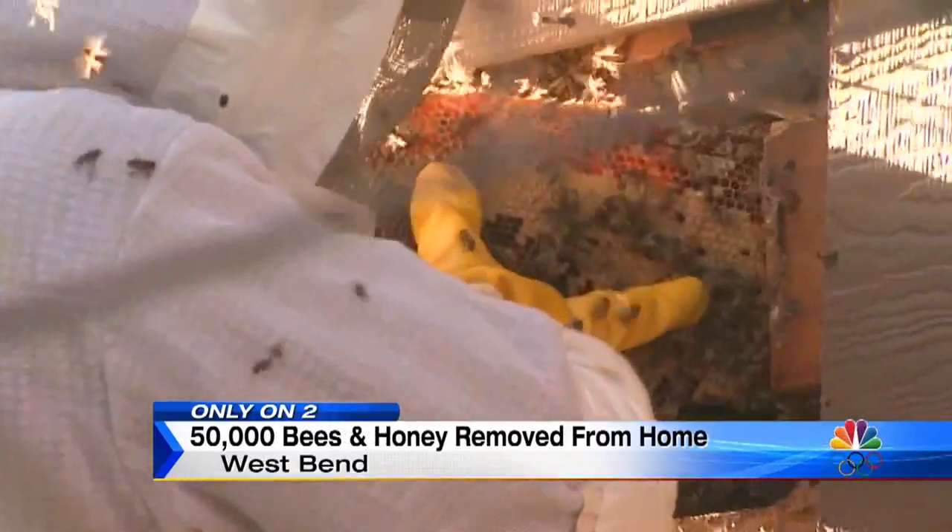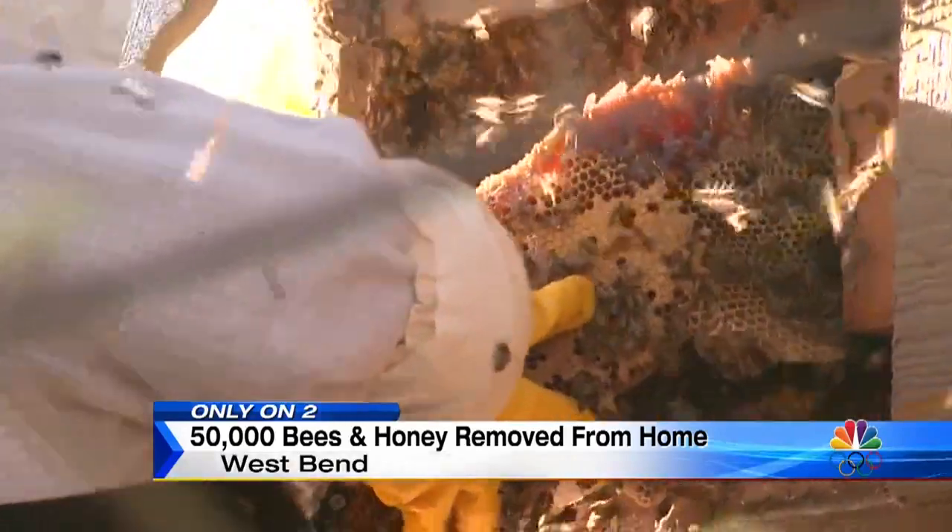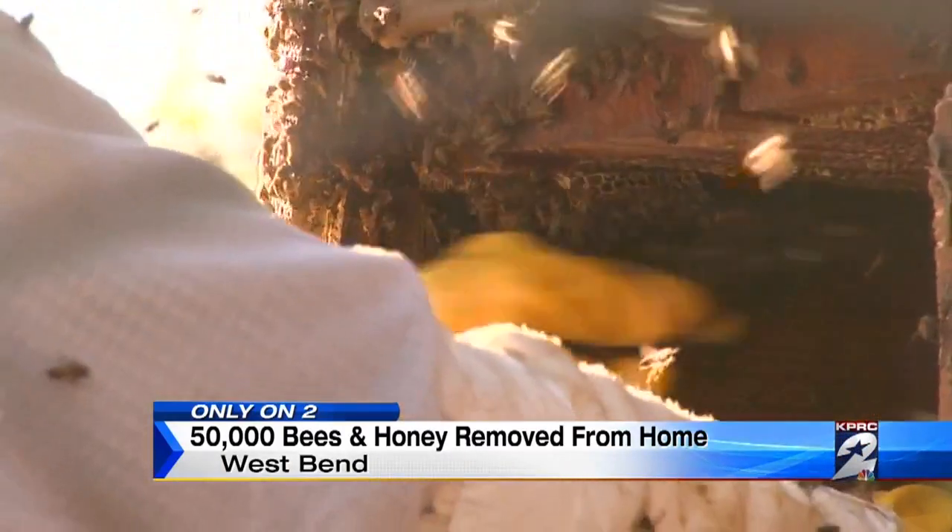For this family, the problem finally appears to be solved, and they're just thankful to get their yard back. We can clean the pool and have so much fun without getting stung. We can't wait, because now we can access the pool and the kids can play out back.